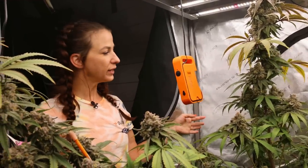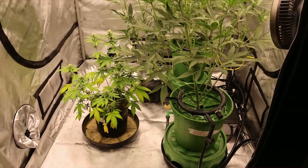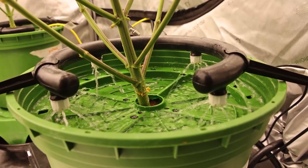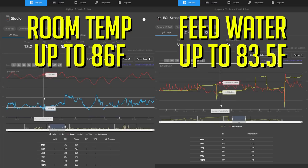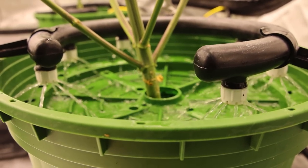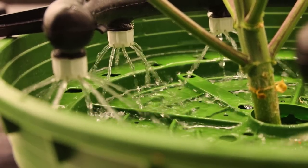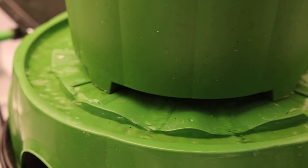After seeing the temps and data from the Pulse, we knew we had to do something to change the environment in the room and help the grows have a stable environment so the plants could grow to the best of their ability. On top of that, because the temperature in the grow room was so high, it also affected something I wasn't even thinking about until I looked closely at the data from our Pulse Hub — the reservoir temperature for feeding nutrients via Floriflex to the plants was hitting over 80°F.